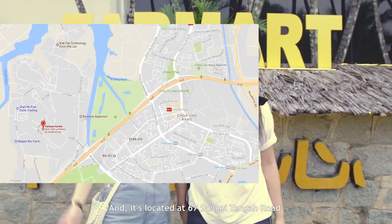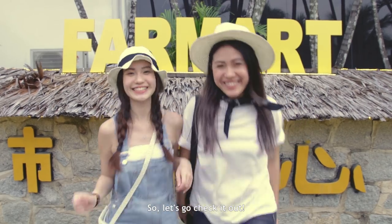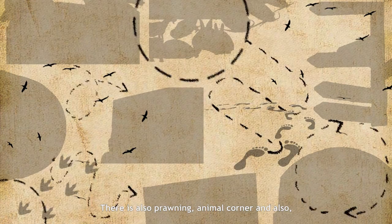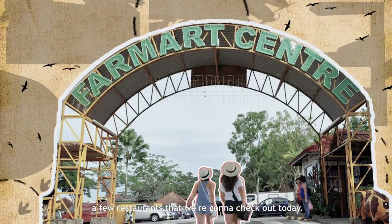Hey guys, welcome to Farm Art Centre, located at 67 Sungai Tengah Road. So let's go check it out. There's lots of things to do — there's also prawning, an animal corner, and also a few restaurants that we're going to check out today.